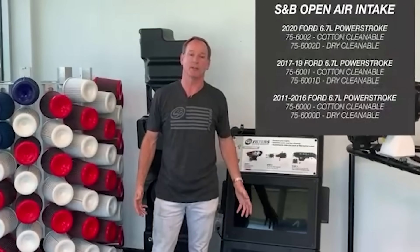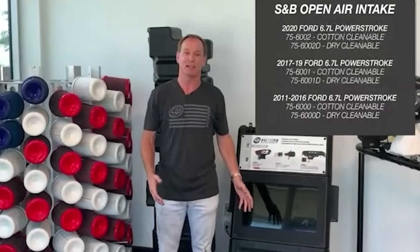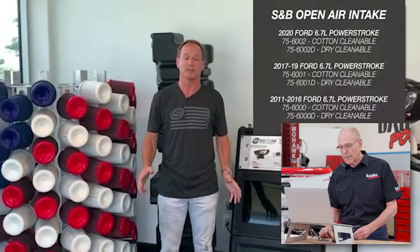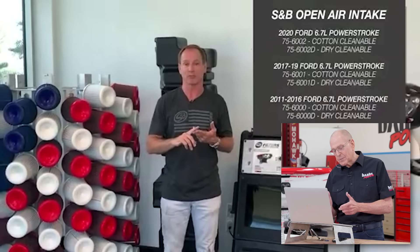Hi, this is Barry from S&B. And today I'm here to talk to you about our new open-style intake kit. And I know you're probably saying, hey, what is S&B doing making an open-style intake? For years, all we've done is preach how a closed intake system is better. It comes down to restrictions.